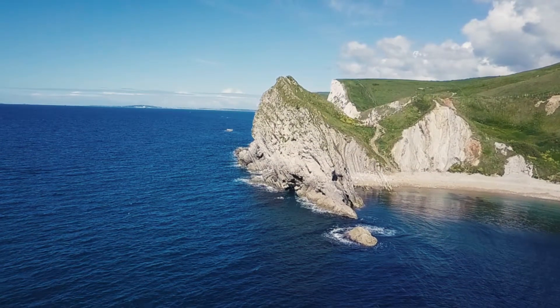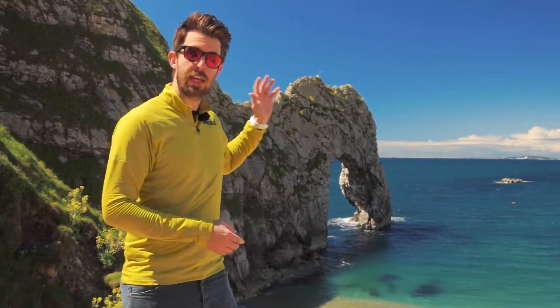Durdle Door is a remnant of these times. Now those limestone rock layers rise vertically straight out of the sea, constantly being eroded by it. So ultimately it's the geology that's going to dictate what happens to this coastline.